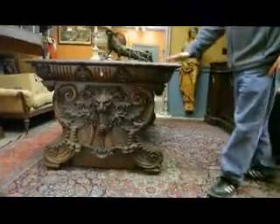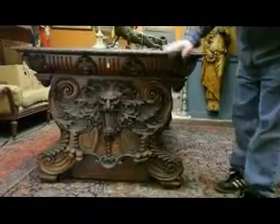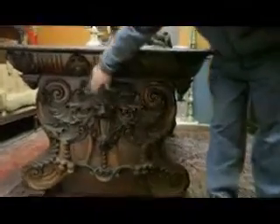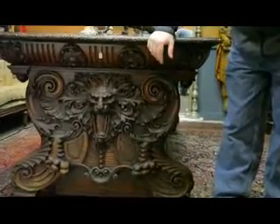It is in oak, and honestly, the condition report is not going to be terribly long because it's in pretty good condition. It's got a couple of age splits here and there, which is what you would actually want to see on a piece of this age.